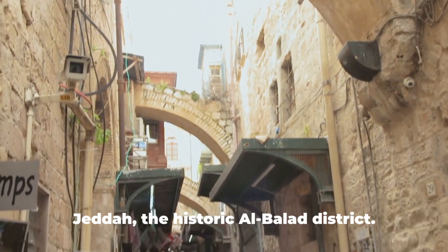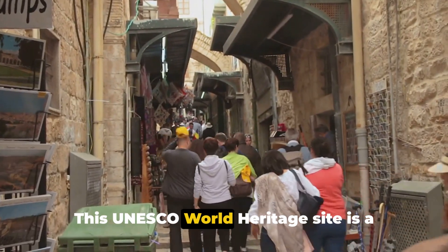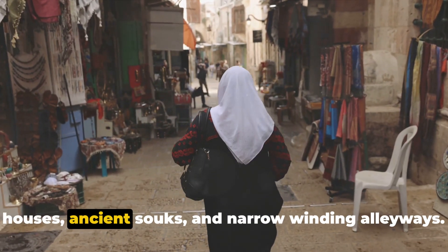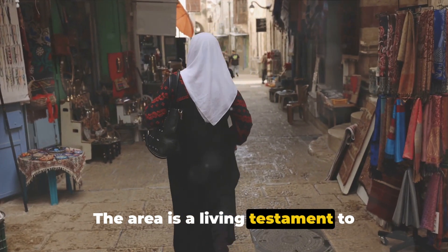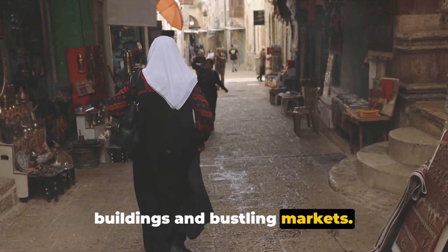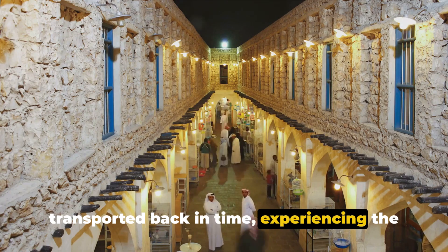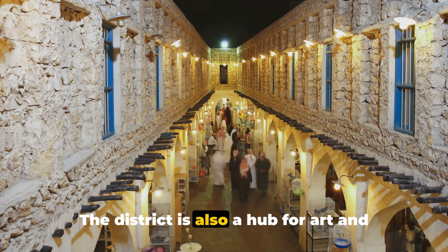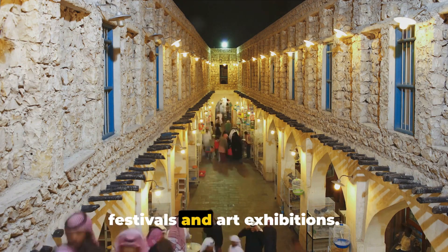Now let's venture into the heart of Jeddah, the historic Albalad district. This UNESCO World Heritage Site is a treasure trove of traditional coral stone houses, ancient souks, and narrow winding alleyways. The area is a living testament to Jeddah's rich past, with its centuries-old buildings and bustling markets. As you explore Albalad, you'll be transported back in time, experiencing the city's history and culture firsthand. The district is also a hub for art and creativity, with its frequent cultural festivals and art exhibitions.